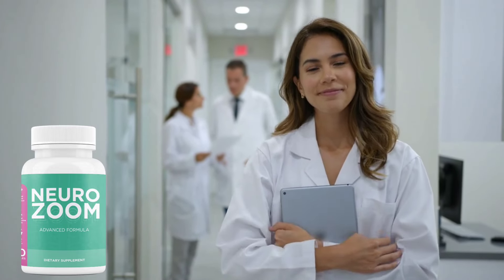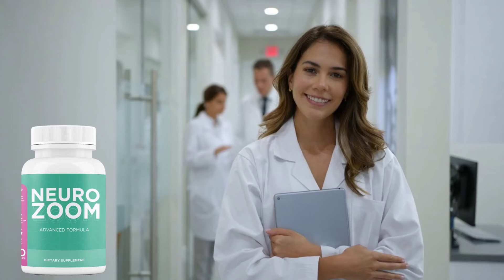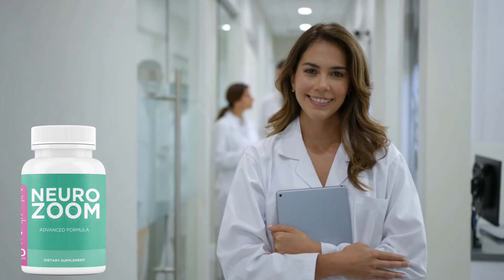Hi guys, my name is Eliza and this is going to be a quick review of NeuroZoom. In this video you'll find out if it's worth paying for, where to buy it, and how to use it.